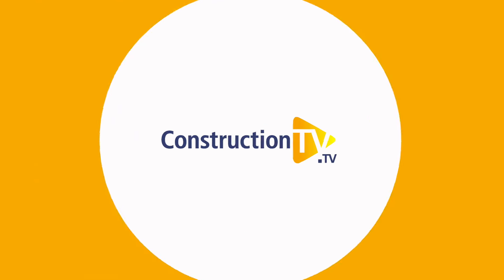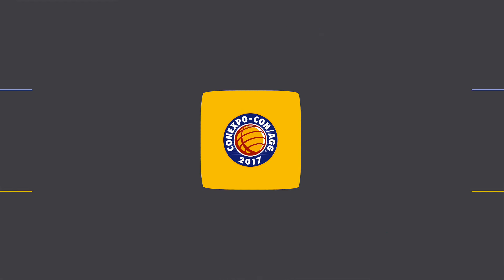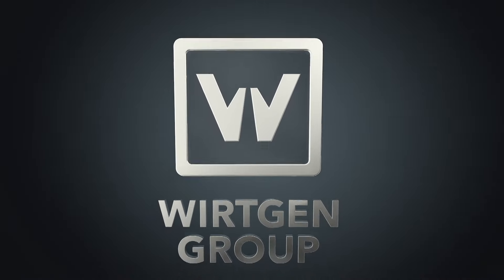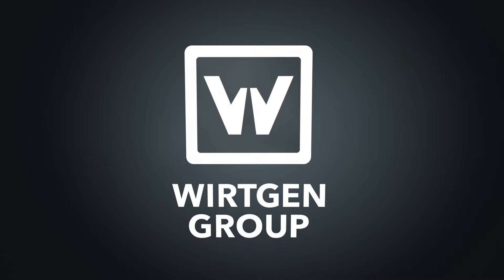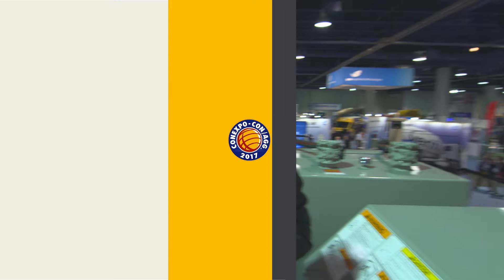More news, more announcements, more deals. Welcome to Day 4 of ConExpo CONAG 2017. The wait is over for Power Kerbers and Power Paver's loyal customer base, as the company launches two new machines at this year's show.